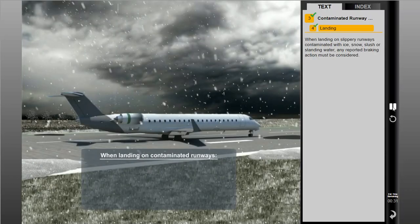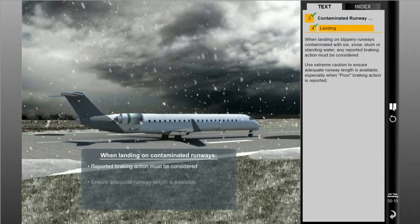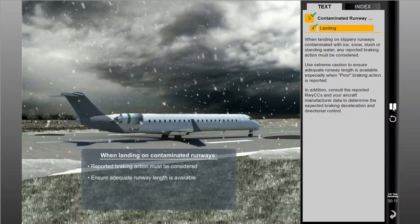When landing on slippery runways contaminated with ice, snow, slush, or standing water, any reported braking action must be considered. Use extreme caution to ensure adequate runway length is available, especially when poor braking action is reported. In addition, consult the reported runway condition codes and your aircraft manufacturer data to determine the expected braking deceleration and directional control.